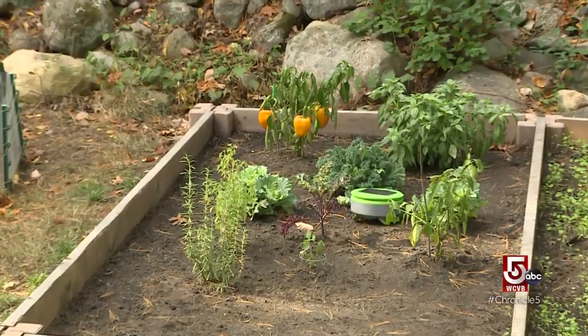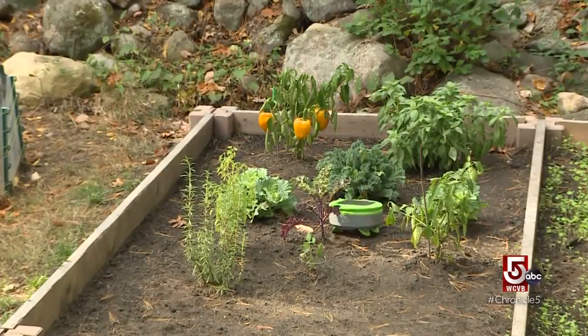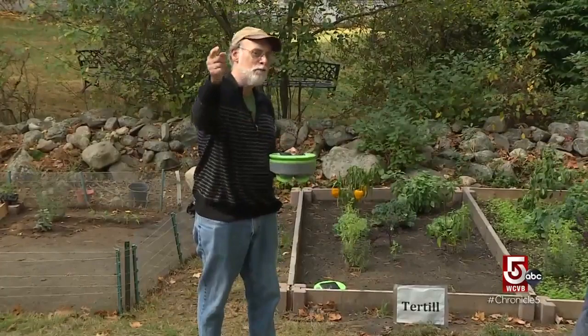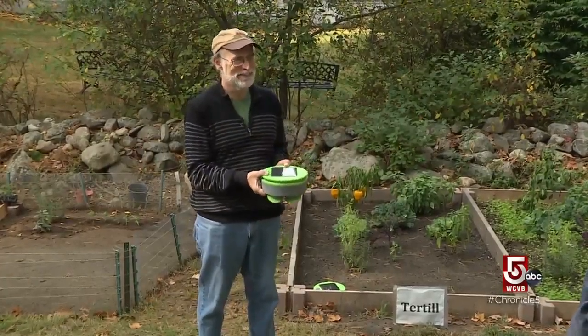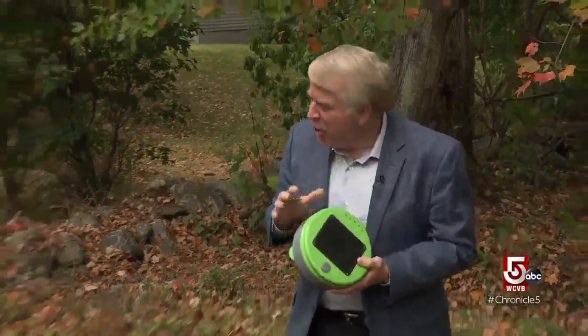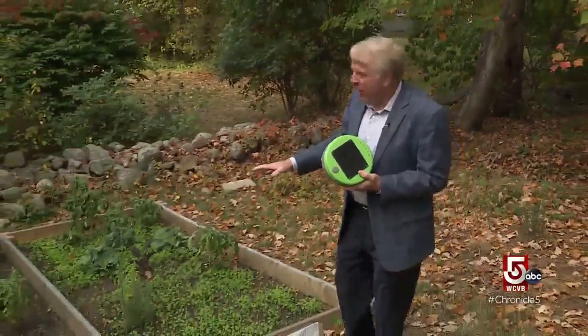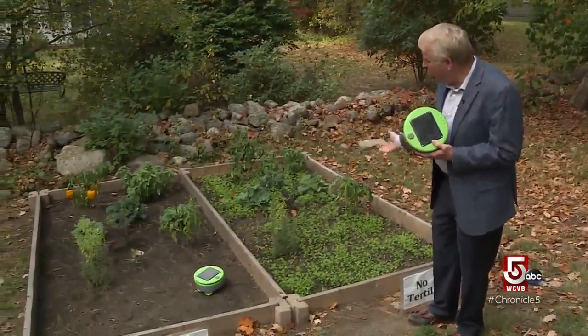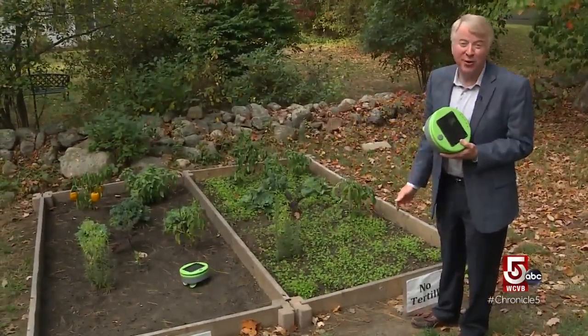An unexpected benefit — it also keeps garden pests away. I saw one chipmunk jump into my garden when the robot was moving and it took off rapidly in another direction. To prove how effective Turtle is, Joe planted a garden two weeks ago, added 20,000 weed seeds, then divided the garden in two. One side has weeds, and you can see what the Turtle did to the other side.